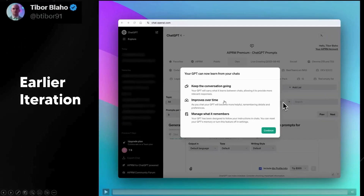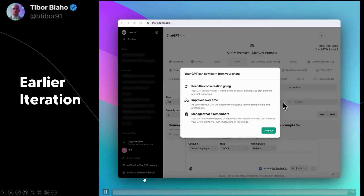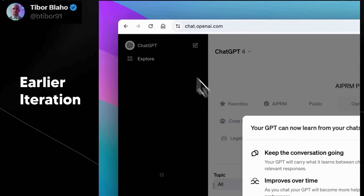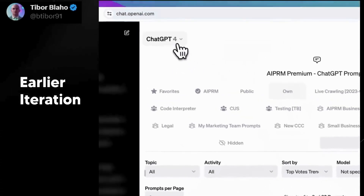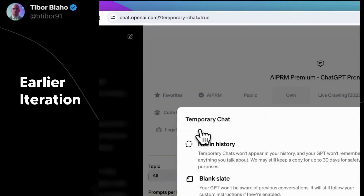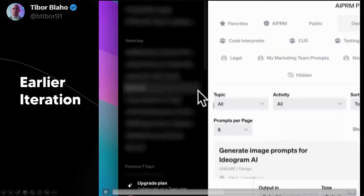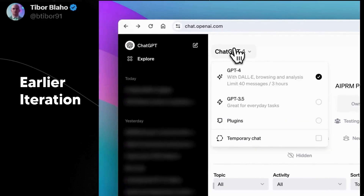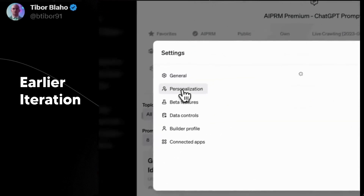If you're confused about this memory feature and feel like you've seen it before, that's likely because you saw an earlier iteration. I have a tweet from Tiba Blaho showing a video recording of an early iteration of OpenAI's memory management system from November. I'm not sure if they're using that system simultaneously now, but you can see the user had several options available. I think I had that version briefly, but it has since disappeared and we're now seeing this different user interface being rolled out.